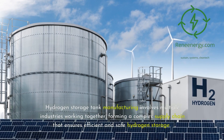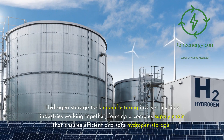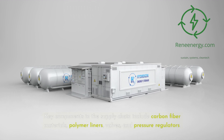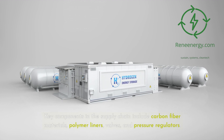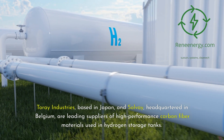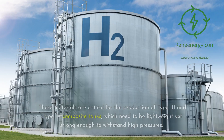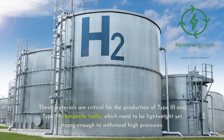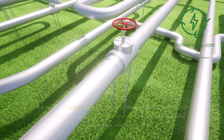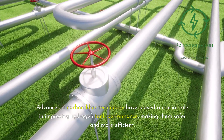Hydrogen storage tank manufacturing involves multiple industries working together, forming a complex supply chain that ensures efficient and safe hydrogen storage. Key components include carbon fiber materials, polymer liners, valves, and pressure regulators. Coray Industries, based in Japan, and Solvay, headquartered in Belgium, are leading suppliers of high-performance carbon fiber materials used in hydrogen storage tanks. These materials are critical for the production of Type 3 and Type 4 composite tanks, which need to be lightweight yet strong enough to withstand high pressures. Advances in carbon fiber technology have played a crucial role in improving hydrogen tank performance, making them safer and more efficient.